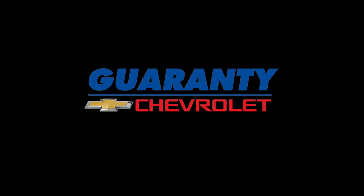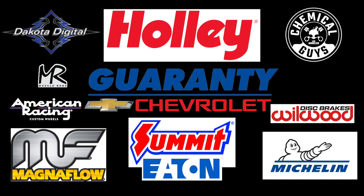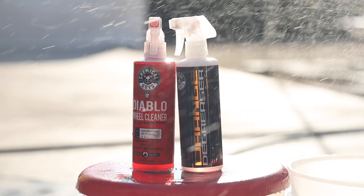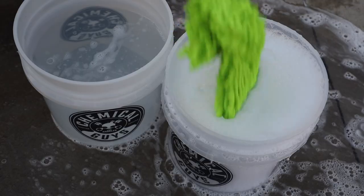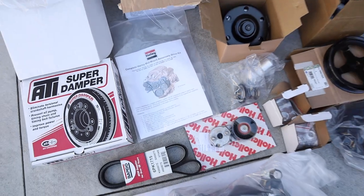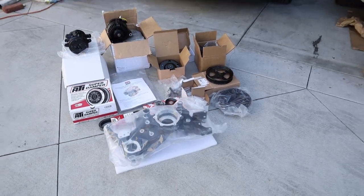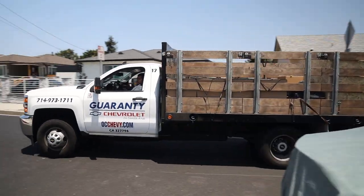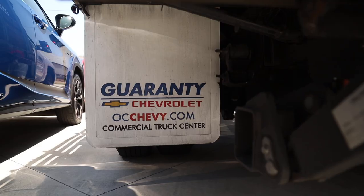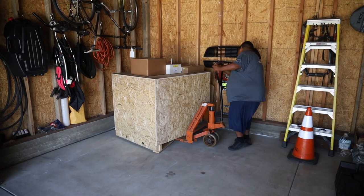Before we dive in, I want to give a massive shout out and thank you to all of our partners. Many sent parts, some offered discounts, and Chemical Guys helped out with both parts and really cool detailing products. These folks all made this project possible, and it's literally all of my dream first-choice parts. Make sure to check them all out — links to their websites in the description below. The heart of our wagon build, courtesy of Guaranty Chevrolet in Santa Ana, California, is the E-Rod LS3 Connect and Cruise System.